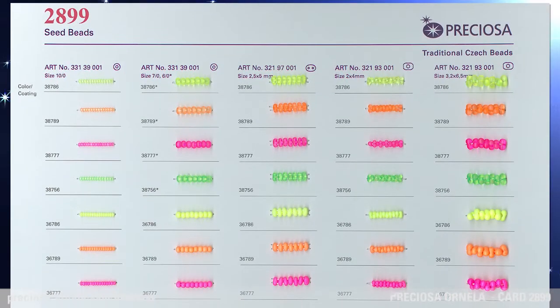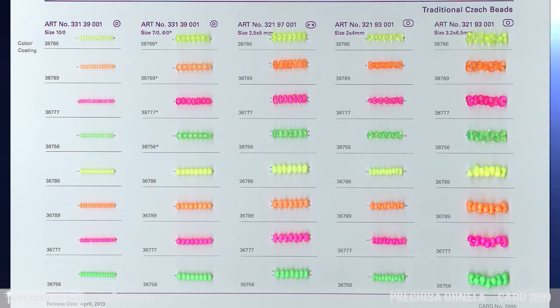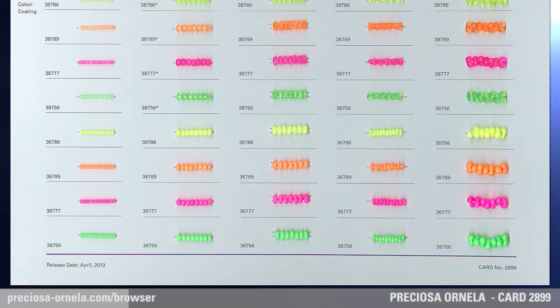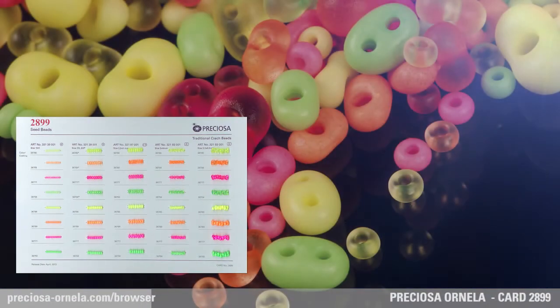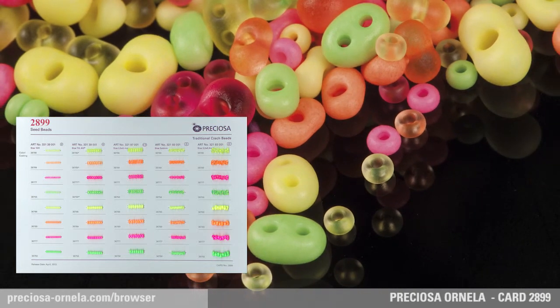Bright neon colors are all the rage as part of this year's fashion trends. They have become a compulsory eye-catching accessory and a definitive hit of 2013. Preziosa Ornella brings you preziosa traditional Czech beads in four vibrant neon colors, in which you won't go unnoticed wherever you go.